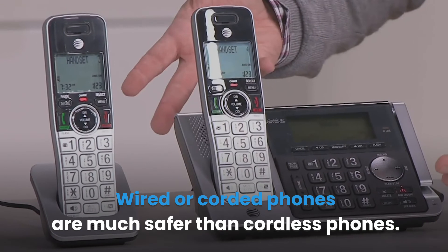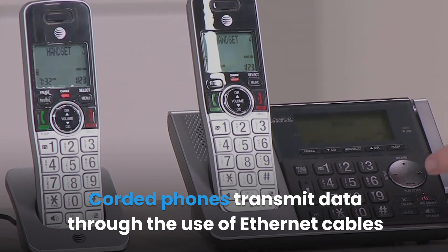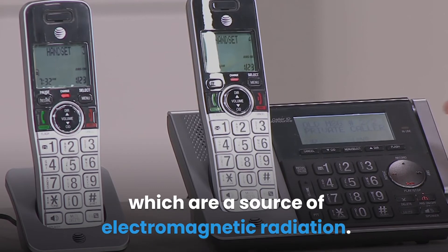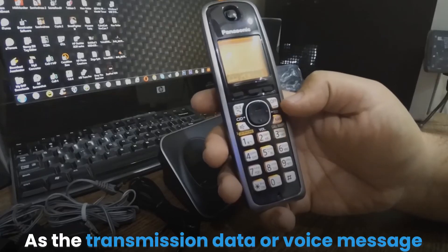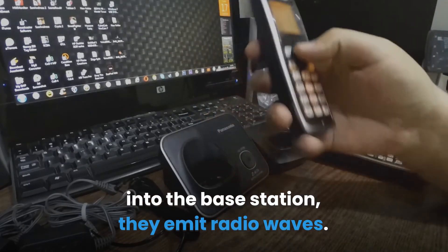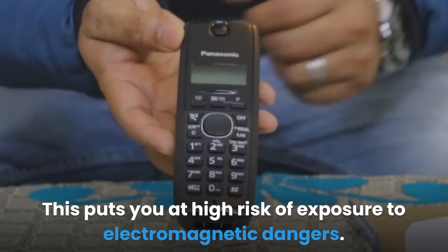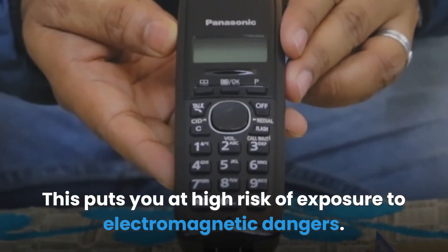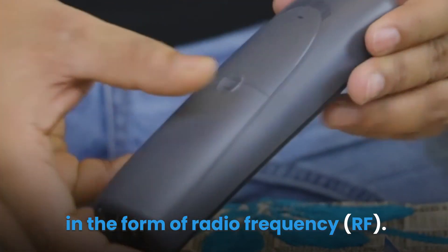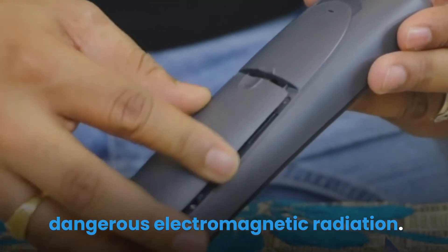Summary. Wired or corded phones are much safer than cordless phones. Corded phones transmit data through the use of Ethernet cables that emit virtually zero radiation, while cordless phones transmit data via radio waves which are a source of electromagnetic radiation. As the voice message passes through the headset into the base station, radio waves are emitted. Cordless phones emit non-ionizing radiation similar to that emitted by your cell phone, putting you at high risk of exposure to electromagnetic dangers. Therefore, cordless phones expose you to dangerous microwave radiation in the form of radio frequency, and regularly using a cordless phone will continuously expose you to this radiation.